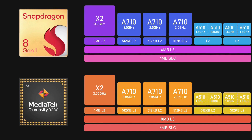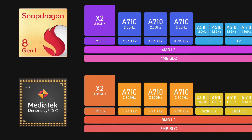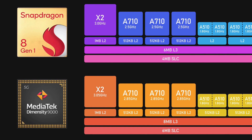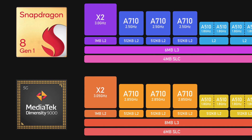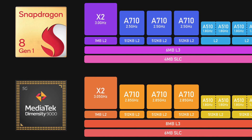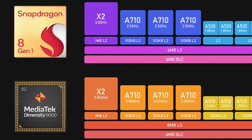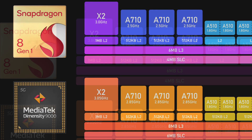Look at MediaTek's high performance X2 core — it's clocked at 3.05 GHz and has only one megabyte of L2 cache. Remember, the A15 Bionic's Avalanche core has six megabytes of L2 cache and is clocked at 3.24 GHz — that's a huge difference. When it comes to L3 and SLC cache, the numbers are very modest: only eight megabytes of L3 cache and six megabytes of SLC cache, compared to the A15 Bionic's 32 megabytes of SLC cache. The numbers are simply not comparable.